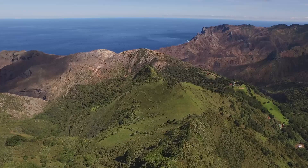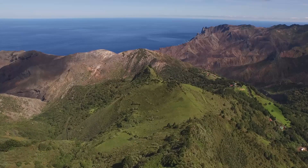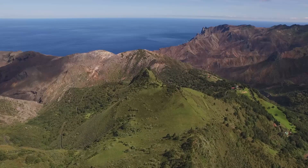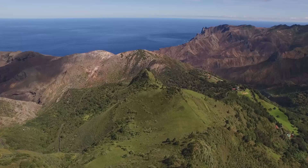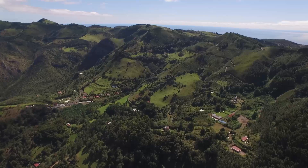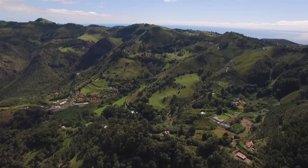1,300 kilometers to the southeast lies St. Helena, just as remote. But it's much older than Ascension, and so there's been more time for animals to discover this place. And once here, many evolved into new species.